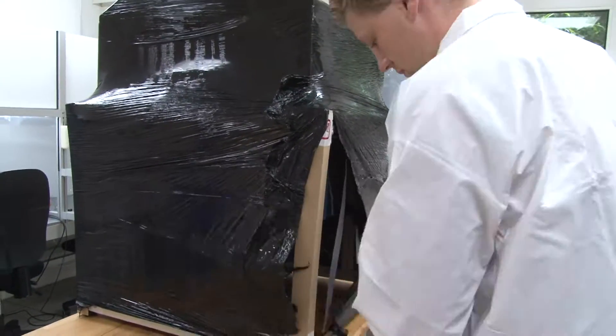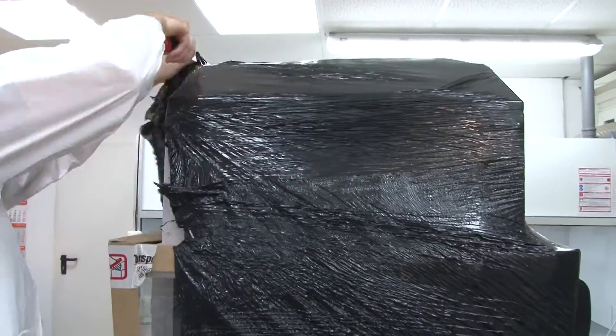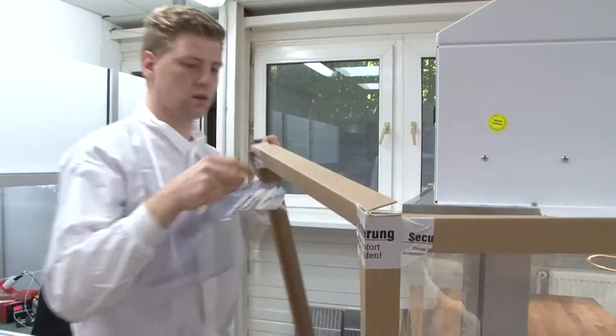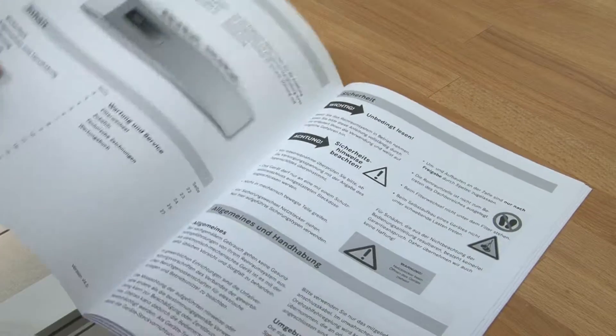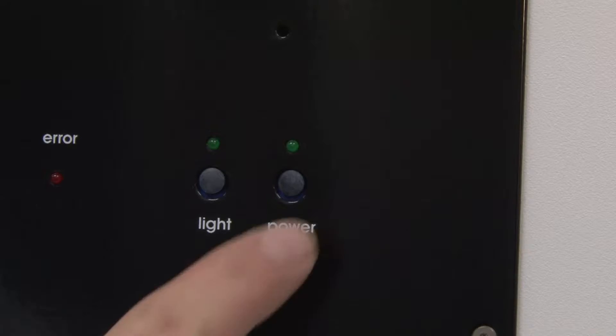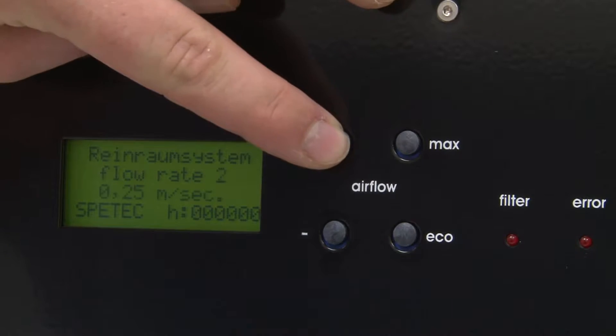The CleanBoy allows users to create cleanroom conditions at any workplace, and at only a low investment cost. Just unpack it and plug it into a normal socket and the CleanBoy is ready for use. Then switch the unit on and select the desired flow rate.